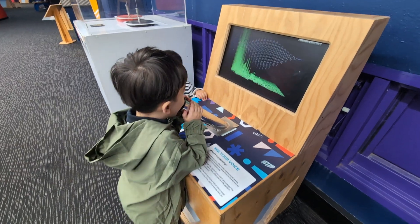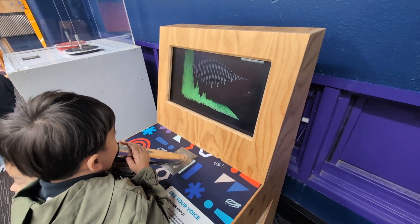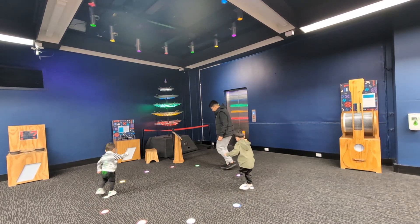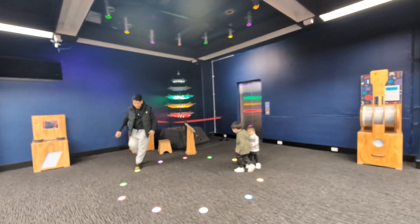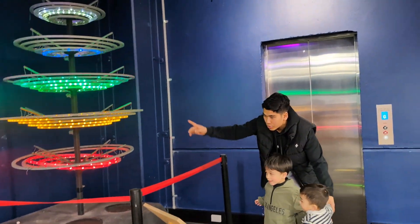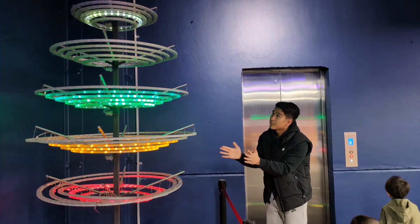Zane, you do it. You do it, Zane. No, no, no. Okay. I'll see you next time.